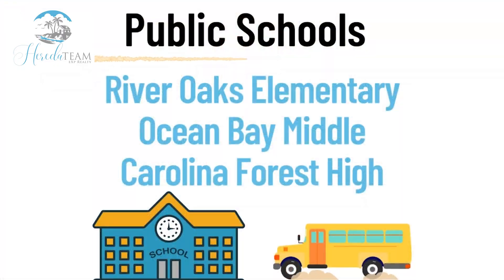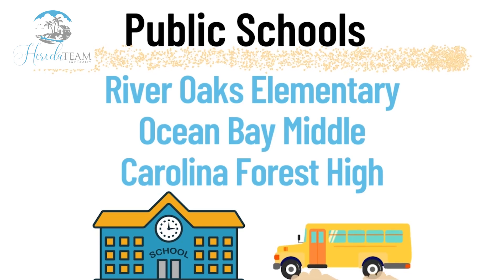The schools serving this community are River Oaks Elementary, Ocean Bay Middle School, and Carolina Forest High School.